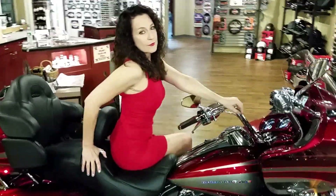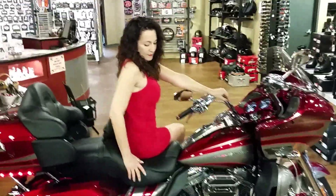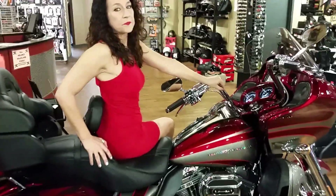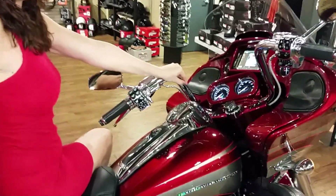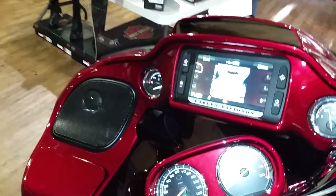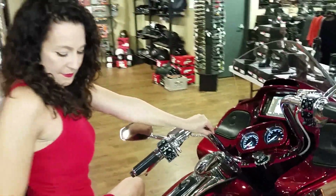It's got a 110 engine, twin cooled with liquid cooled cylinder heads, airfoil floorboard inserts, controls, heated grips, chrome handlebar control switches, a 6.5 GT stereo GPS with XM radio and voice recognition, and Boom! One enhanced amplified speakers front and rear.